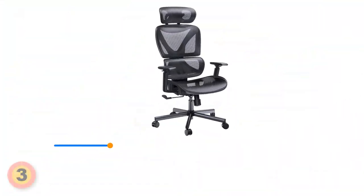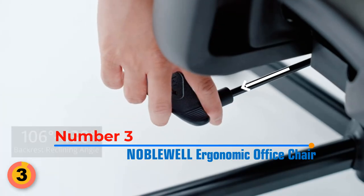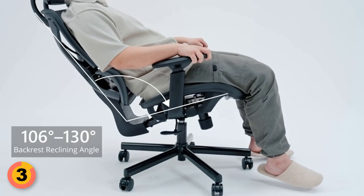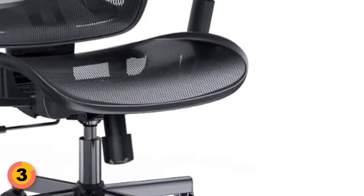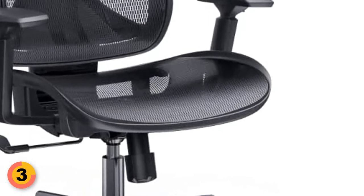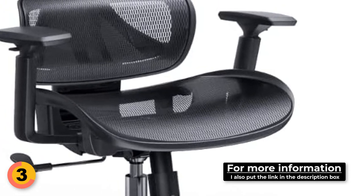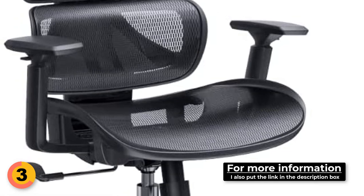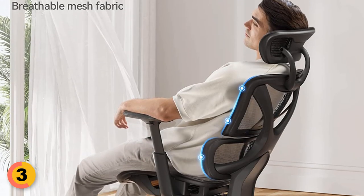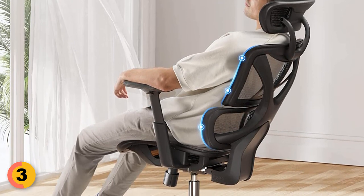Number 3: Noble Well Ergonomic Office Chair. With its double backrest design that follows the curve of the human spine, it offers excellent lumbar support that balances the pressure on different parts of your body. One of the most notable features is its breathable mesh seat — made of high-quality nylon mesh, it is moisture-resistant, soft, and skin-friendly. This mesh seat keeps you cool and dry even when sitting for extended periods, and is durable enough to withstand long hours of sitting without deformation.